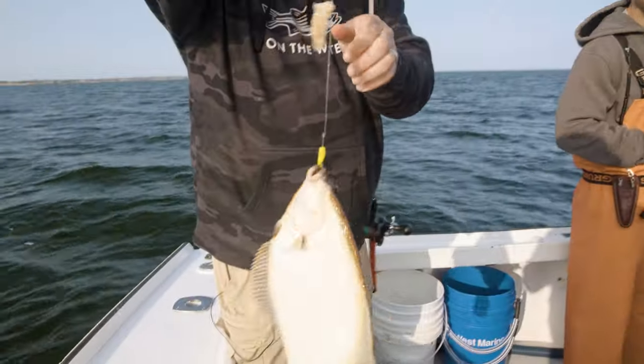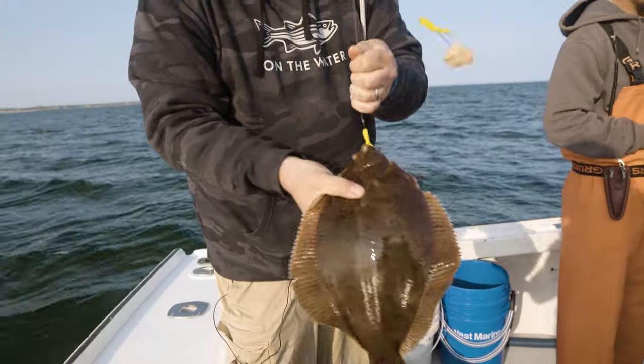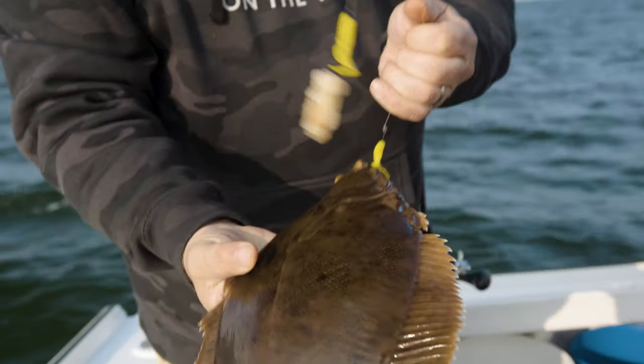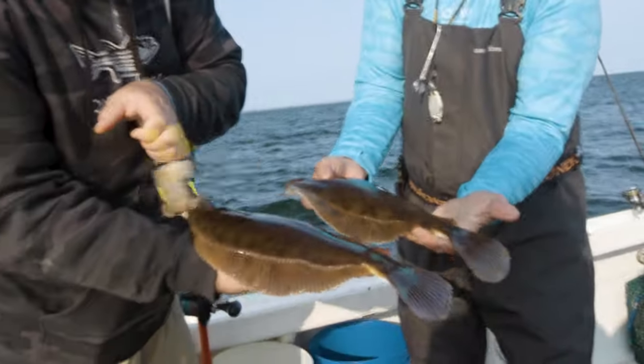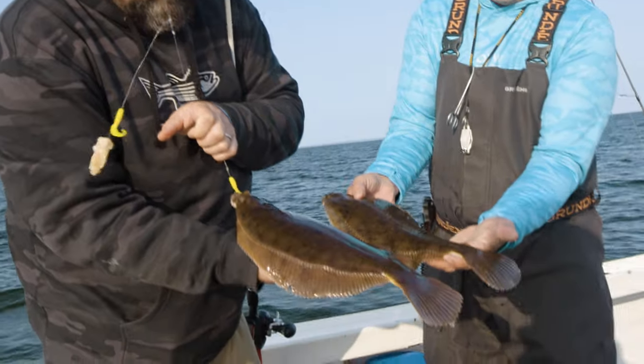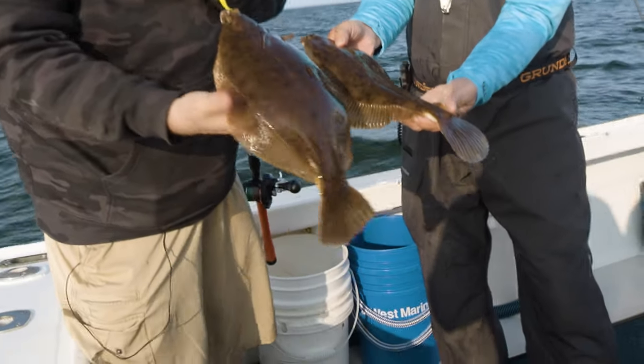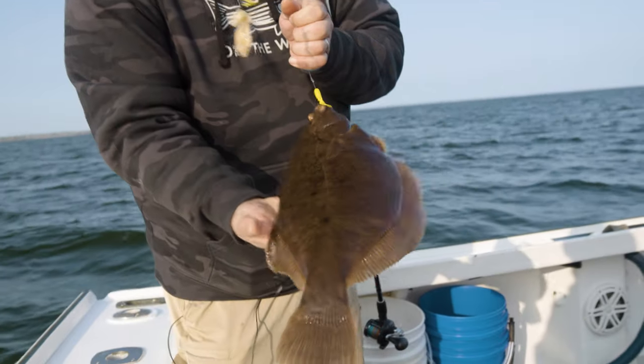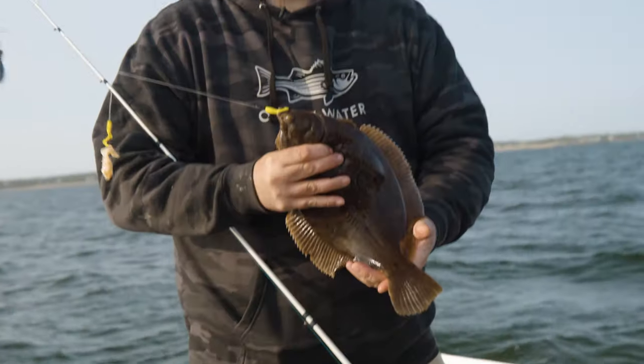All right, let's get this guy in there. Oh, nice one — it's a whopper. Quality. That is a thing of beauty. Look at these cookie cutters — they're identical. It's amazing how much thicker they are than fluke, and there's a lot of meat for not that big of a fish. You get some really nice fillets off these. They definitely seem to be preferring the mussels.